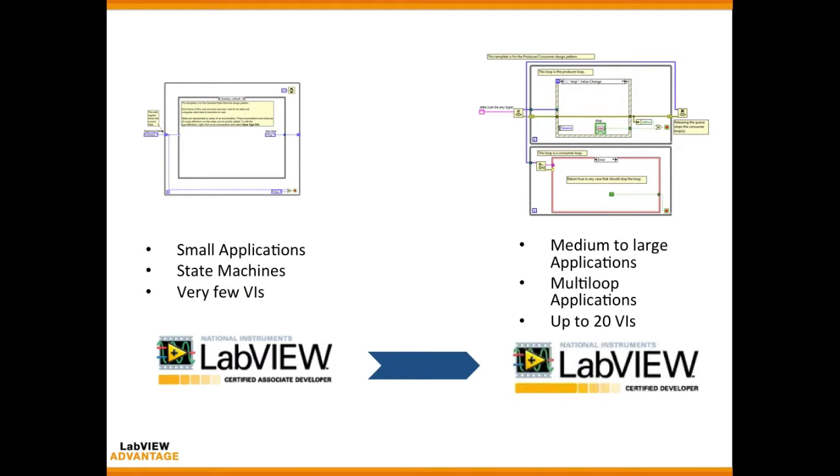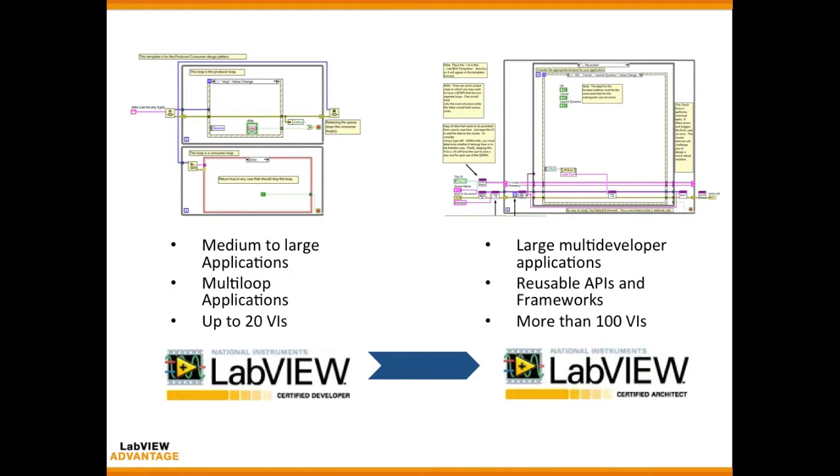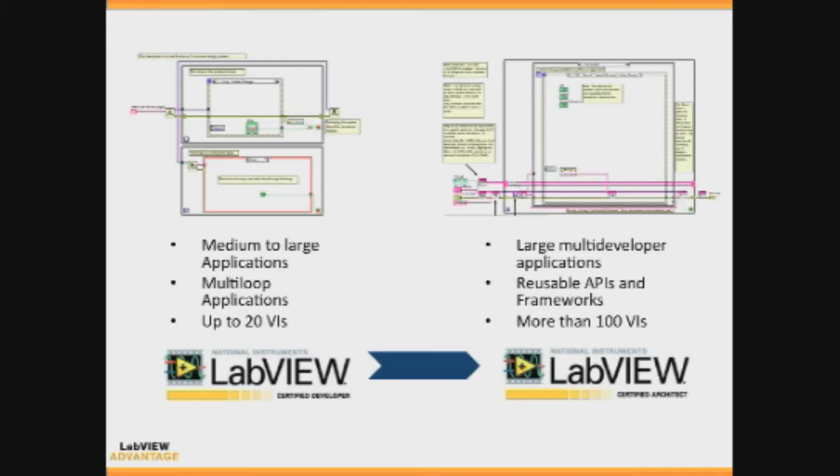Certified Associate Developers develop small application systems for tasks such as simple calculations and data acquisition. Certified LabVIEW Developers build medium to large applications with multiple VIs. Finally, Certified LabVIEW Architects develop multi-developer applications that use reusable APIs and larger architectures.